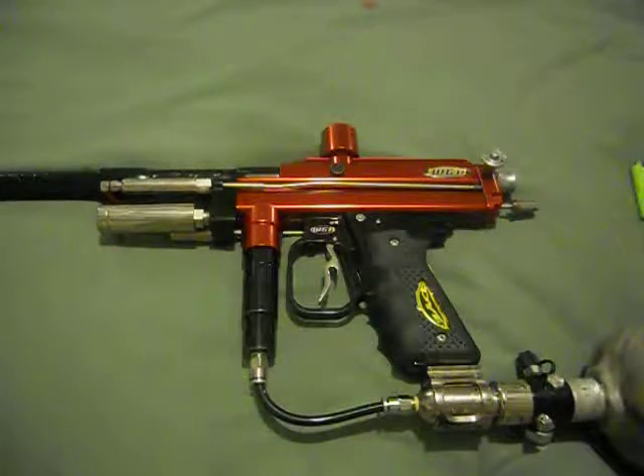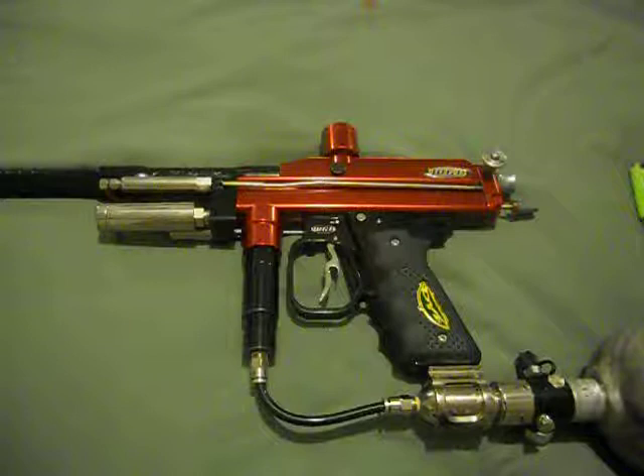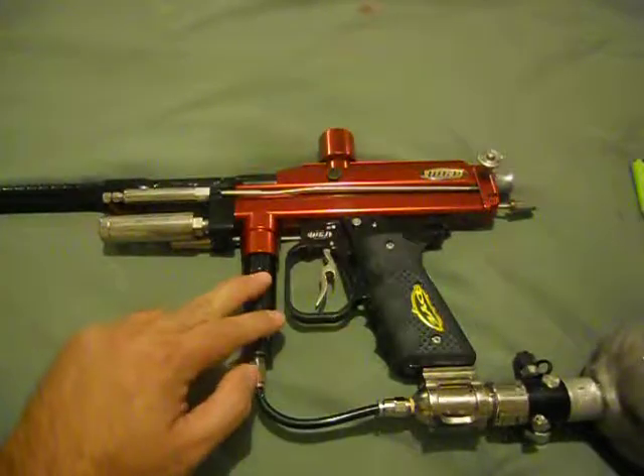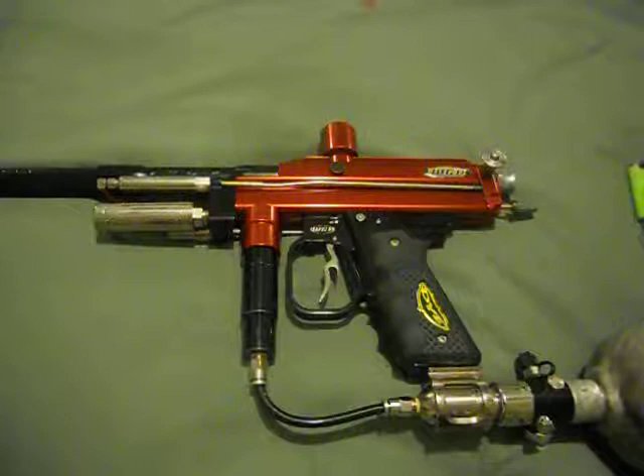This one doesn't have many adjustments on it. It's more of a plug-and-play type of deal — everything is already factory preset, so you just basically air it up and use it as you go. Only very few things you can adjust: your trigger pull, your re-cocking, and the way the bolt is. You cannot adjust the low pressure regulator, and you can't change the air pressure on there either.